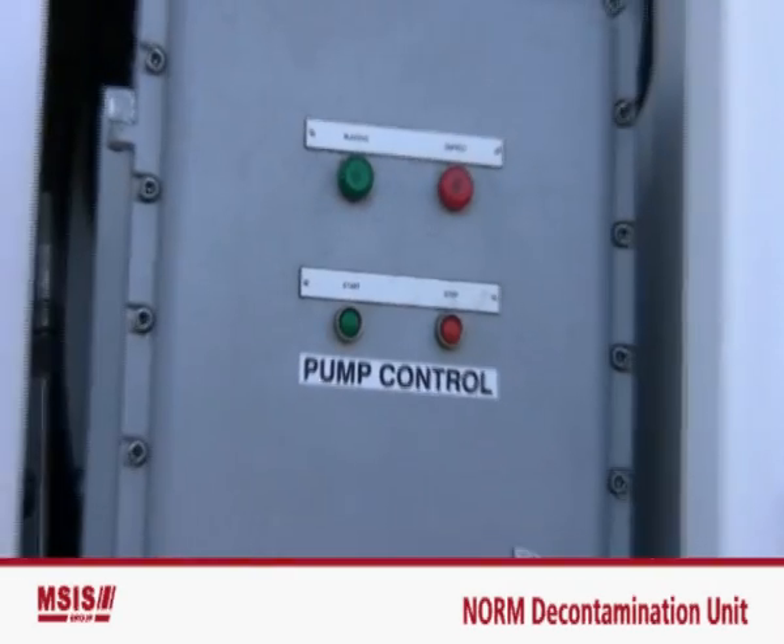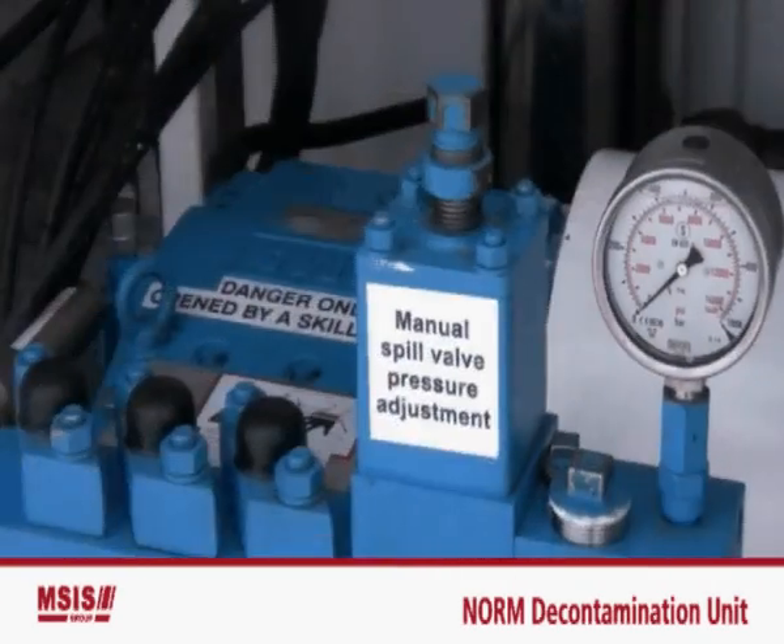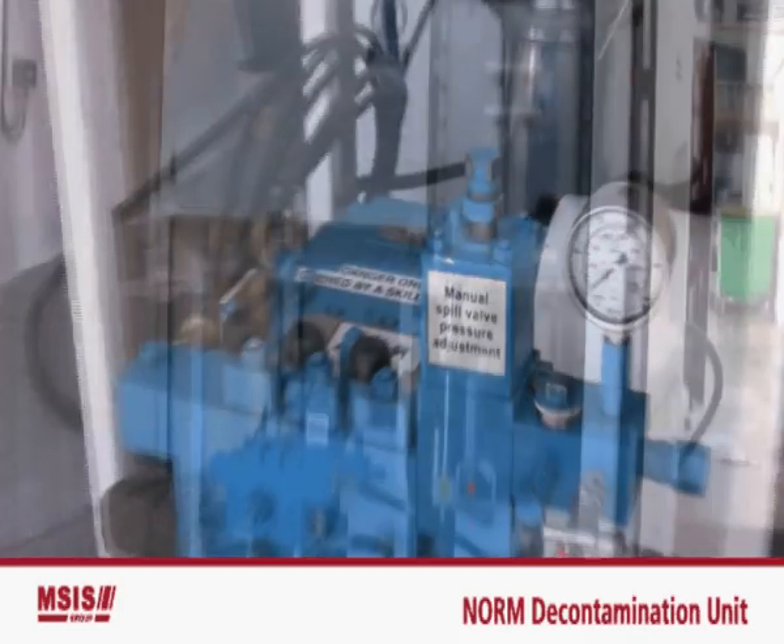This is where the water pressure is controlled. The pump can achieve pressure of up to 12,000 psi.